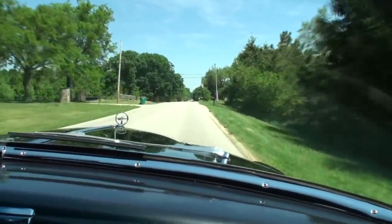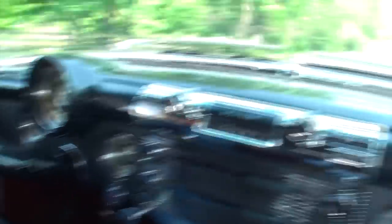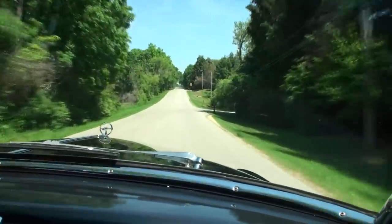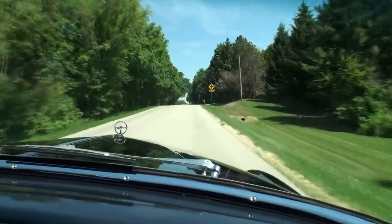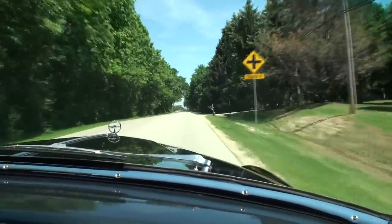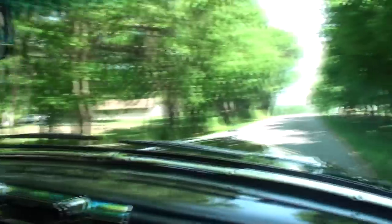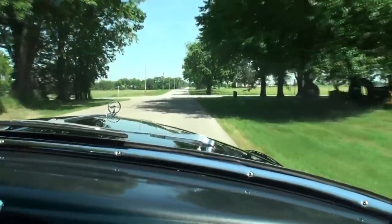You notice the turn signal levers on the right-hand side - very unusual, that's the way they made it. There's a big engine. It gets up and goes pretty good - it'll go 100, 110 miles an hour. It's straight eight, it runs really good on the highway. I mean, it's running good now - we're doing what, 50, 60? Yeah, it runs really good.